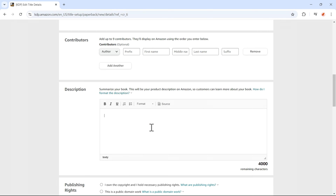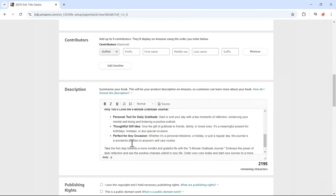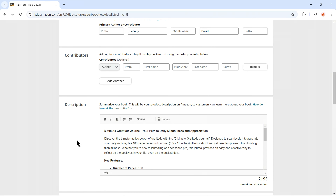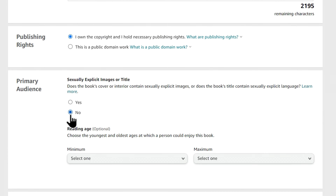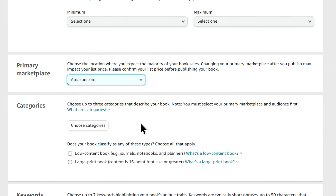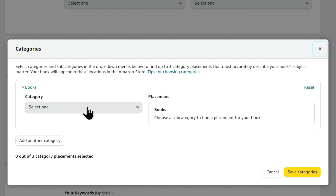Once all the fields are filled out correctly, click Save and Continue. At this stage, you'll need to add some additional details. Begin by selecting your business type — for most people, this will be Individual unless you're registering as a company. Then you'll need to provide your banking information so that Amazon can send you payments, and fill out your tax information as required by your country of residence. When you've completed all these steps, click Save — and boom! You've just created your Amazon KDP account.